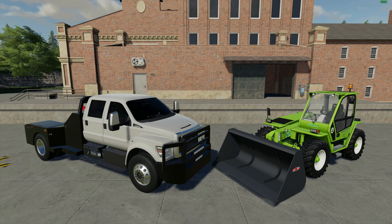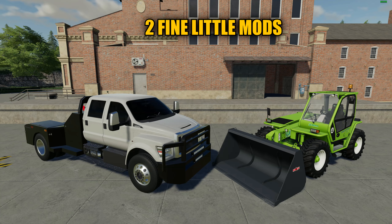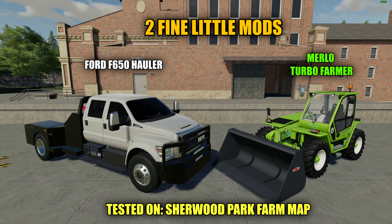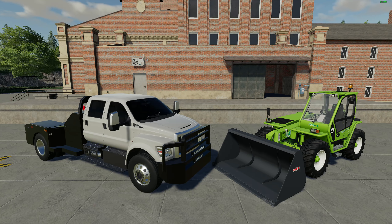Hello everyone and welcome back for another mod review. Today I have two really nice mods to review for you guys. First we'll be taking a look at a powerful Ford F650 hauler — that thing is just a beast and it runs great. Then we'll be taking a look at the Merlo Turbo Farmer version 3.0 telehandler, a mod converted from Farming Simulator 17 over to 19. I'll explain a few things regarding these mods, go over the shop and check out some of the specs, then get them out on the road and test them out for you.